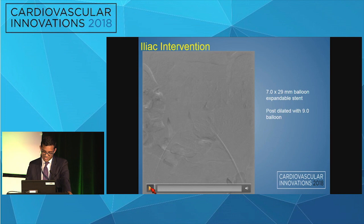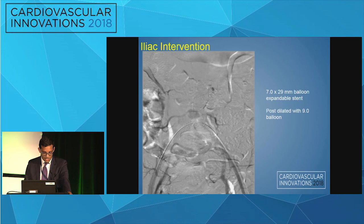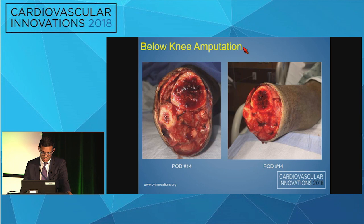The right iliac was then treated with a 7.0 by 29 balloon-expandable stent from the contralateral side, further post-dilated with a 9.0 balloon. Overall, improved flow was achieved, and on day 14 of the hospitalization he underwent below-knee amputation.